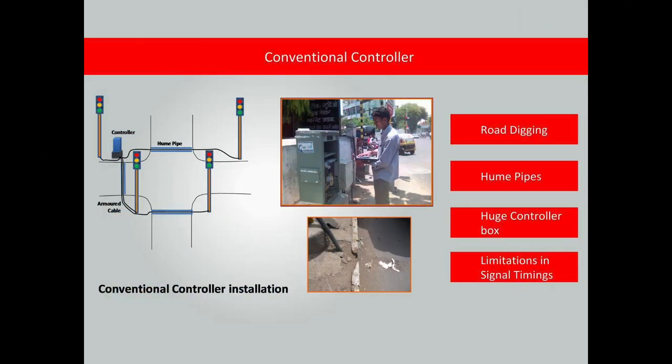The present traffic controllers require: A. Armour cable and hume pipes to be laid across the road. B. Digging and relaying the road for installation and maintenance. C. Huge controller boxes occupying footpath space. D. Fixed time operation resulting in inefficient operation and delay.